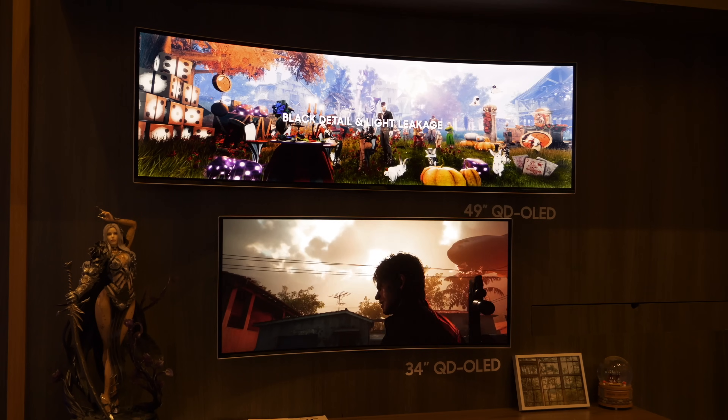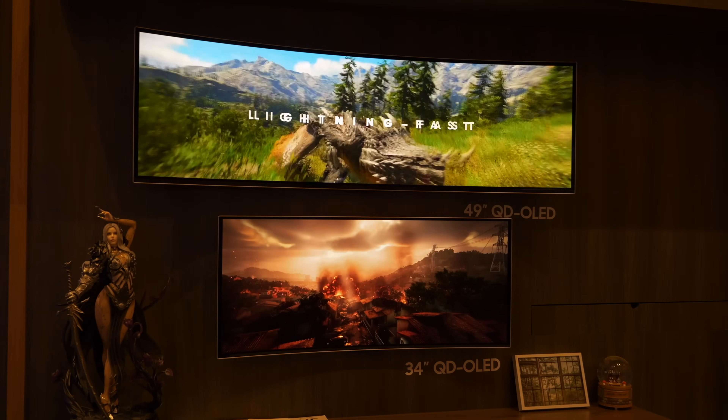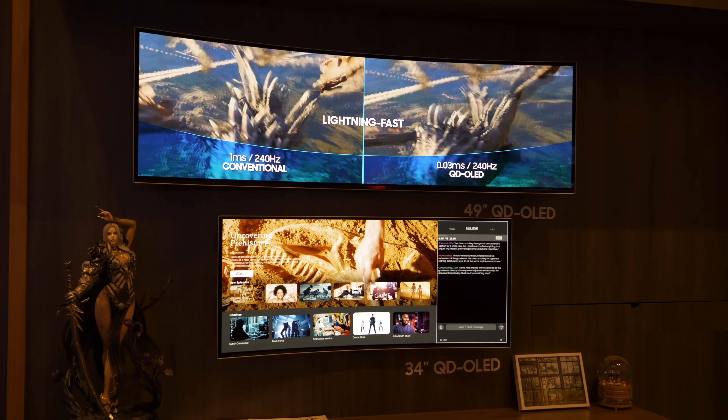Staying with the monitors — QD-OLED has a unique triangular pixel layout, and in previous generations text and small pieces of text have been slightly difficult to read because of that. The pixel setup has been completely improved compared to gen one. With the higher PPI and the new pixel structure, that issue is almost eliminated. Various users tried it and there is no more concern when it comes to the text readability issue.